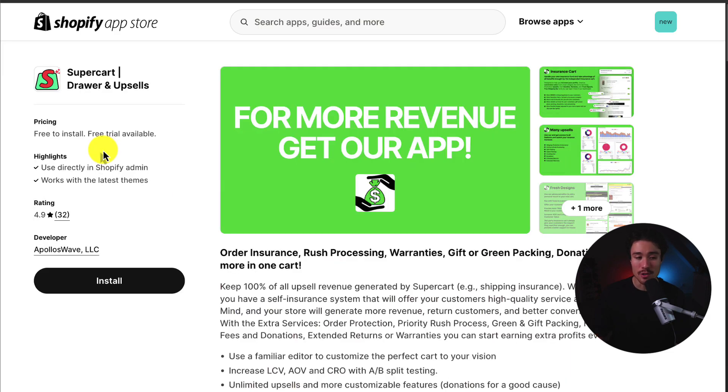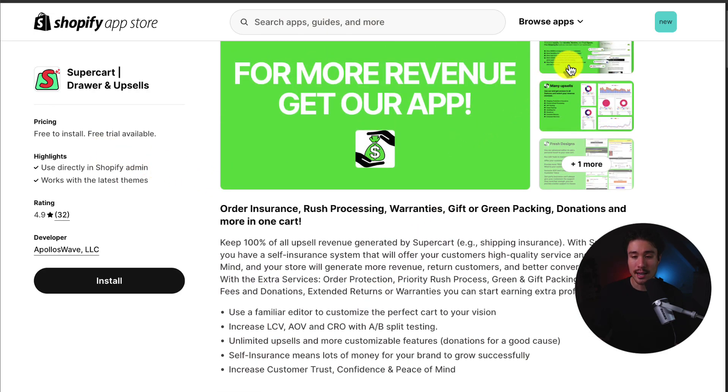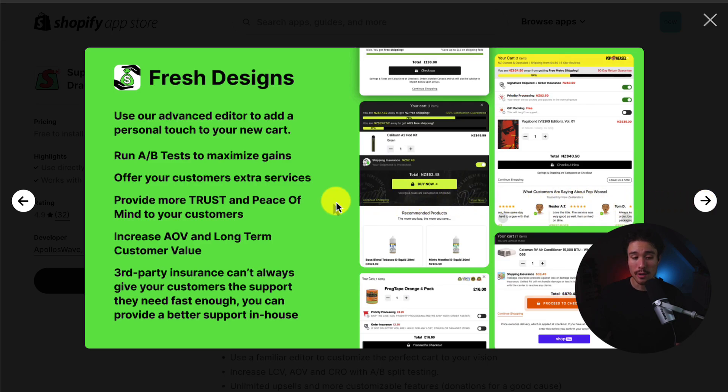Lastly, we have SuperCart Drawer and Upsells. You can add things such as order insurance, rush processing, warranties, as well as gift and green packing. They also give you details and analytics so you can see how much revenue increase you're getting from the different upsells on your cart. They include quite a few different designs, and you can run A-B tests to maximize gains.